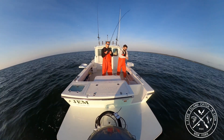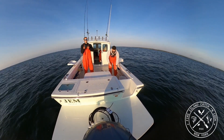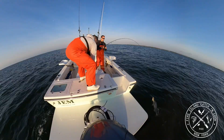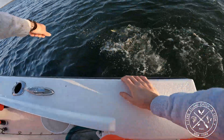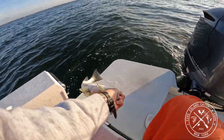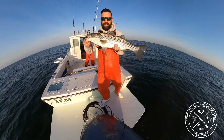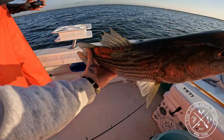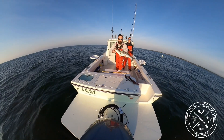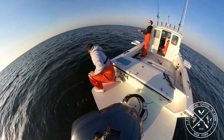Shane's got another fish on — oh, you've got a striper! Let's see what size he is. Shane's got a nice schoolie here — 25 inches. We're going to let this guy go back.